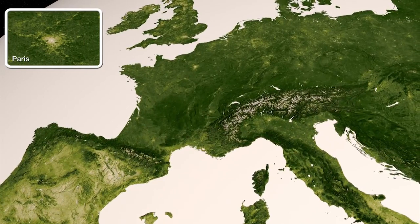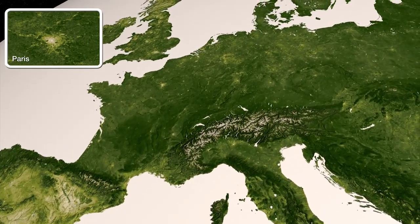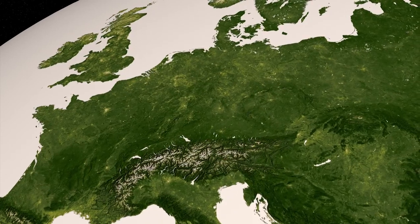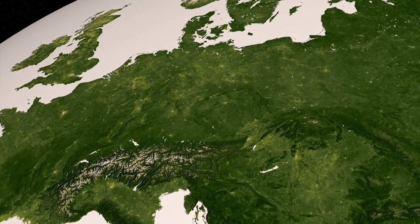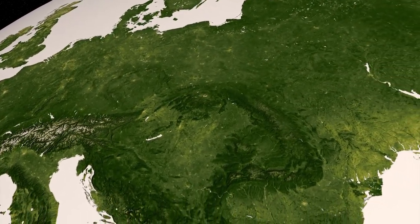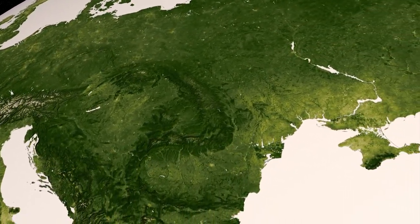Moving across Europe, cities mark the otherwise lush landscapes dominated by agriculture and forest. Mountain ranges serve as divisions between climate zones, where rain and temperature vary greatly between opposing sides, such as the Alps and the Caucasus.